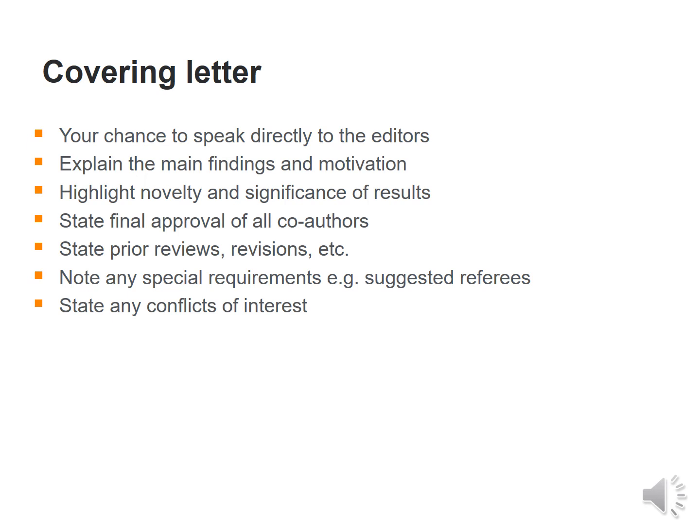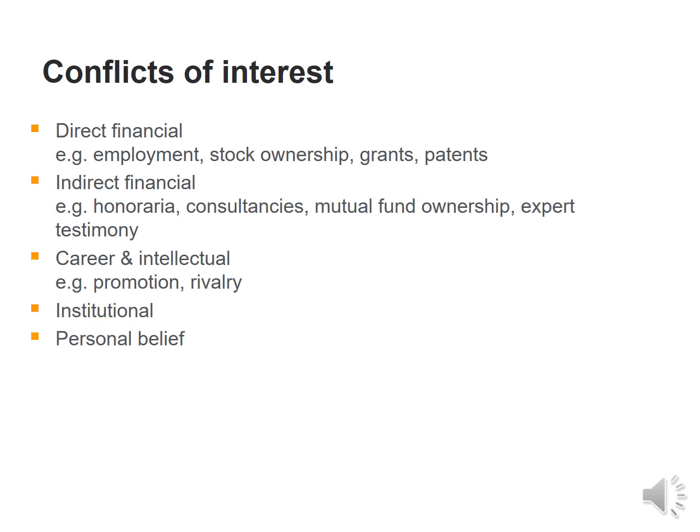The cover letter should also state the final approval of all co-authors, any prior reviews or revisions conducted, any special requirements such as suggested reviewers if permitted by the journal, and any conflicts of interest if they exist. These could include direct financial interests such as employment, grants and patents; indirect financial interests such as mutual funds or expert testimony; career or intellectual interests such as promotion rivalry; or institutional or personal beliefs.